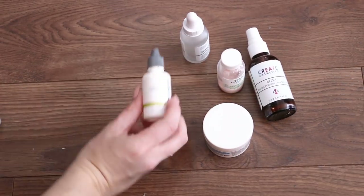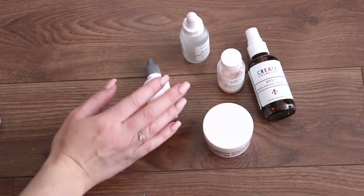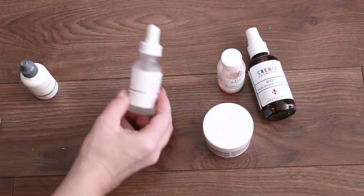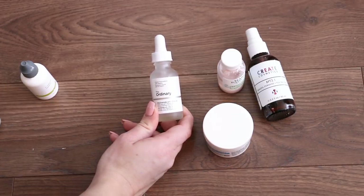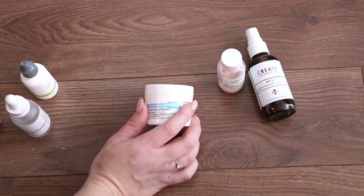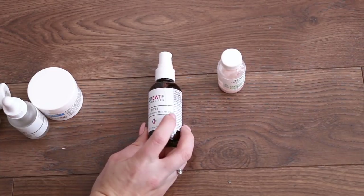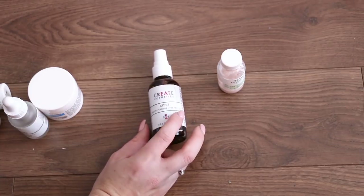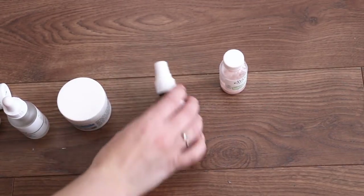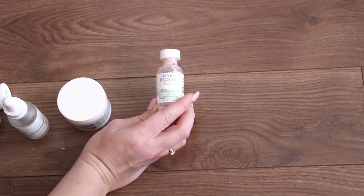Now we have some targeted pimple creams. This is the Dermalogica Breakout Control — I like it, it's salicylic acid. It doesn't do as crazy a job as benzoyl peroxide, but I like it for everyday use to keep the demons at bay. I'm almost done this. This is the Ordinary Niacinamide and Zinc — it controls oil. I just put it in my T-zone and it helps with breakouts as well. This is a prescription benzoyl peroxide cream that I've been using on my breakouts and it has helped immensely, but it is prescription so I can't really recommend it. If you're looking for benzoyl peroxide, Create Cosmetics has one with tea tree oil and benzoyl peroxide that you can buy on Amazon — I like it a lot. The one I have is expired so I'm throwing it out. And then I have my Mario Badescu Drying Lotion — this is what I put on pimples when they're really bad and they just die down overnight. Keeping that.